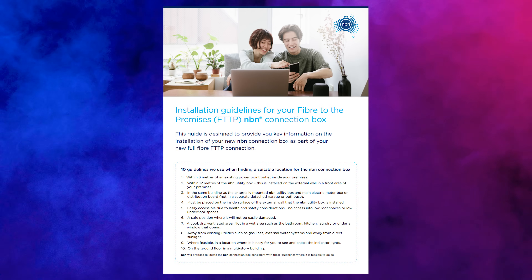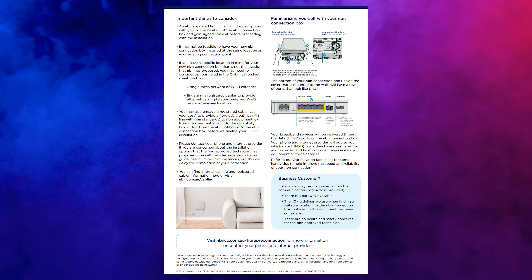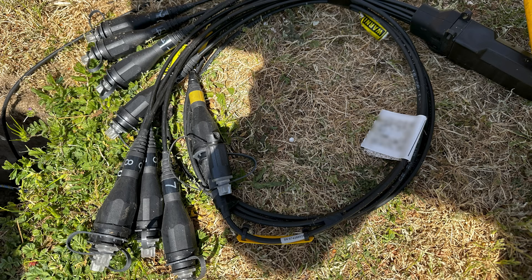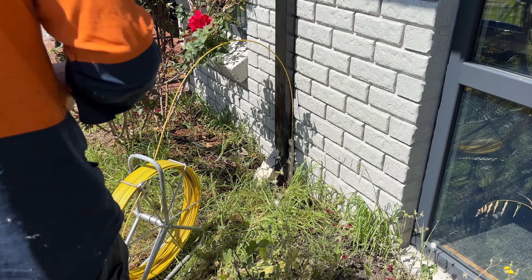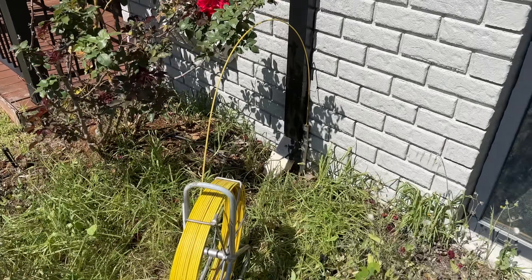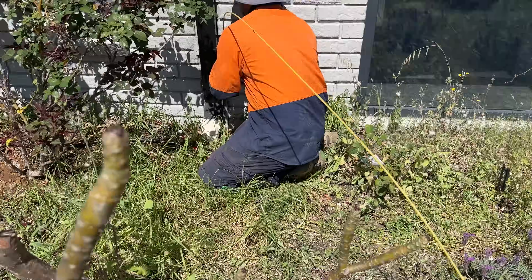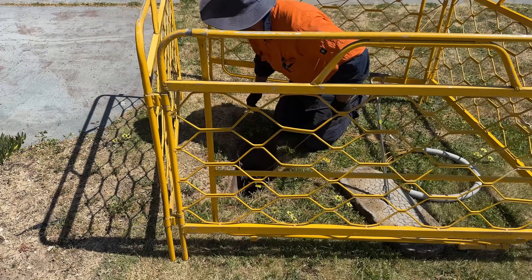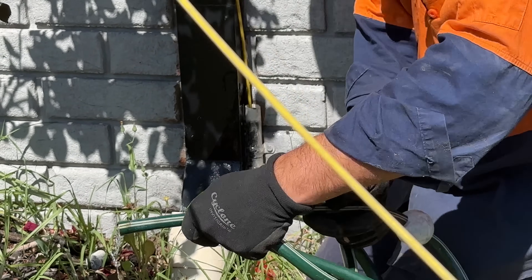The technician confirmed the location and installation of both the utility box and the NTD, had me sign a PDF on his phone, and that's where the installation gets started. He opened the pit, took out the endpoints and tested one to make sure it was working back from the node. Next, he ran a thick plastic guide wire to pull through the fibre optic cable to the utility box location. According to the technician, this is generally the most difficult part — you don't know the quality of the conduit between the pit and the home. In my case it was a little degraded with dirt and sand, so he used the classic trick of putting water down the conduit, which did the trick.